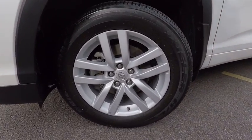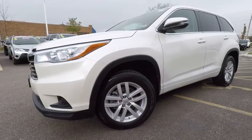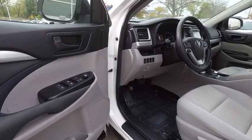Here are some of this vehicle's great options: stability control, traction control, power steering, cruise control, fog lights, trip odometer, power door locks, power brakes, clock, child safety locks.